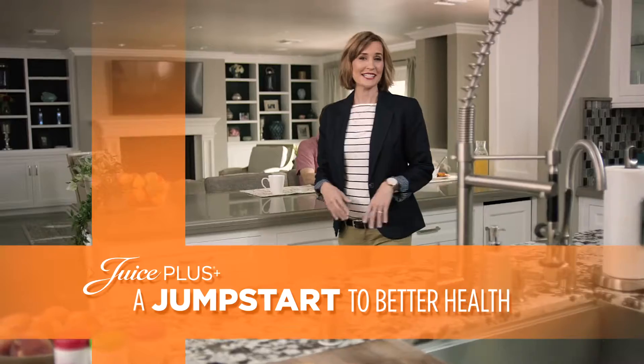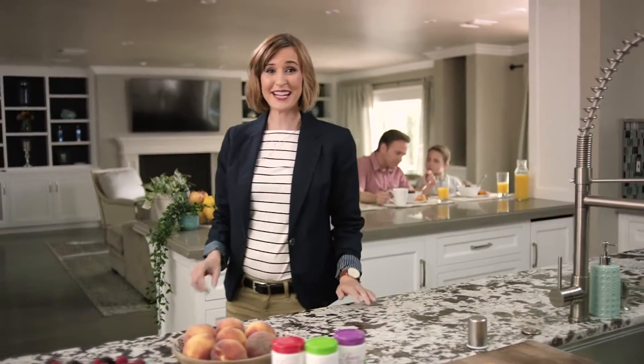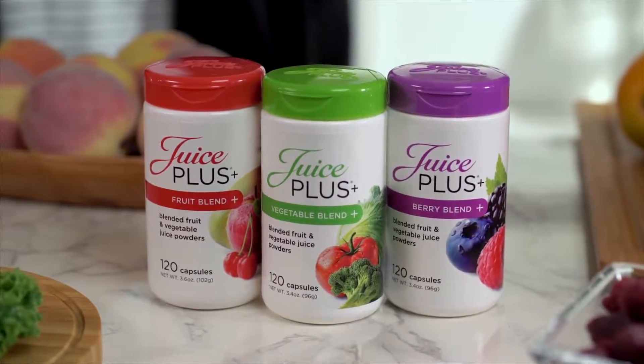When it comes to our health, diet is at the center of everything. And fruits and vegetables need to be at the center of our diets. I'm here today to tell you more about Juice Plus, whole food-based fruit and vegetable capsules that have given thousands of people a jumpstart to better diets and better health.